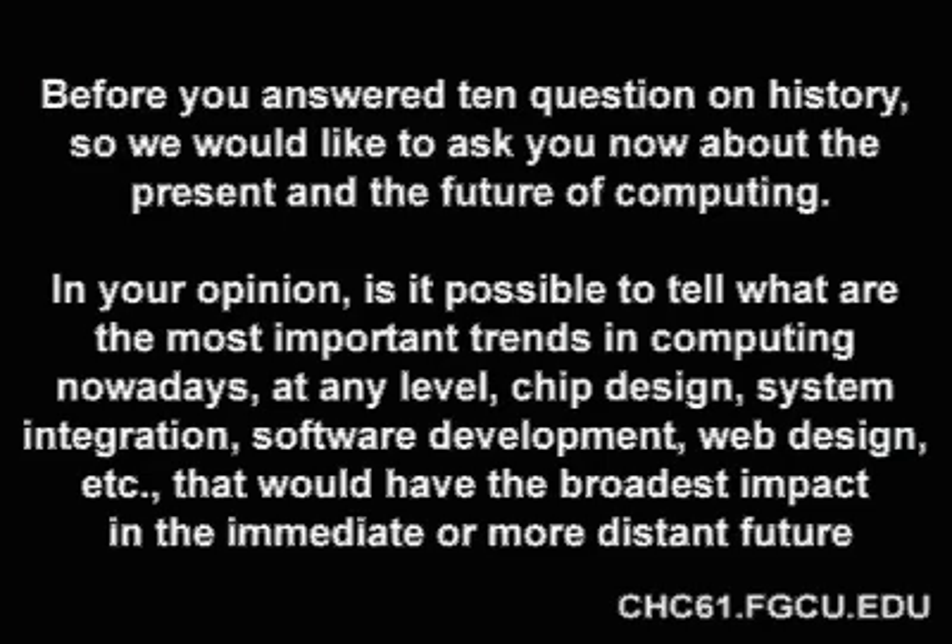Before you answer 10 questions on history, we would like to ask you about the present and future of computing. In your opinion, is it possible to tell what are the most important trends in computing nowadays at any level — chip design, system integration, software development, web design, etc. — that would have the broadest impact in the immediate or more distant future?